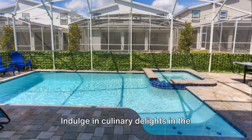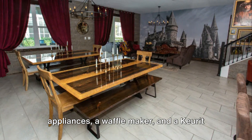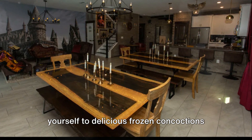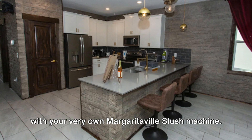Indulge in culinary delights in the gourmet kitchen, equipped with modern appliances, a waffle maker, and a curate coffee machine. And for the perfect cherry on top, treat yourself to delicious frozen concoctions with your very own Margaritaville slush machine.